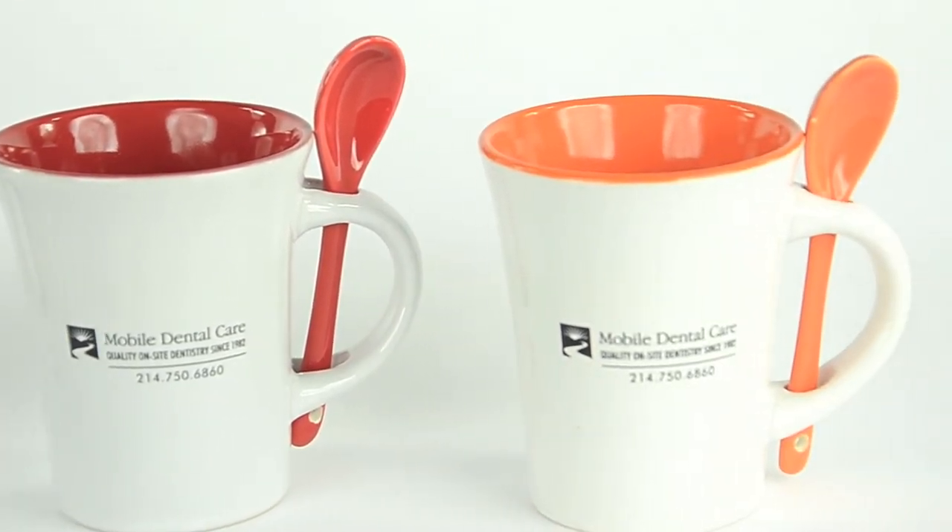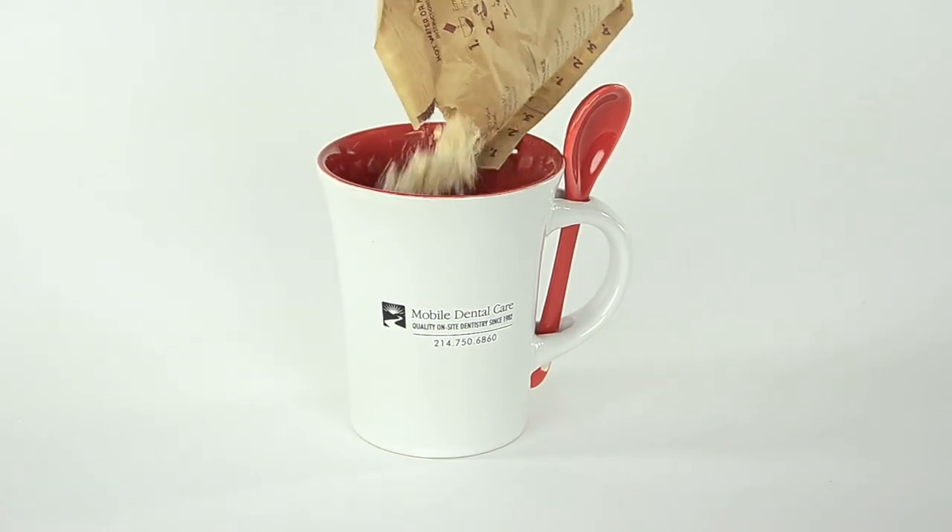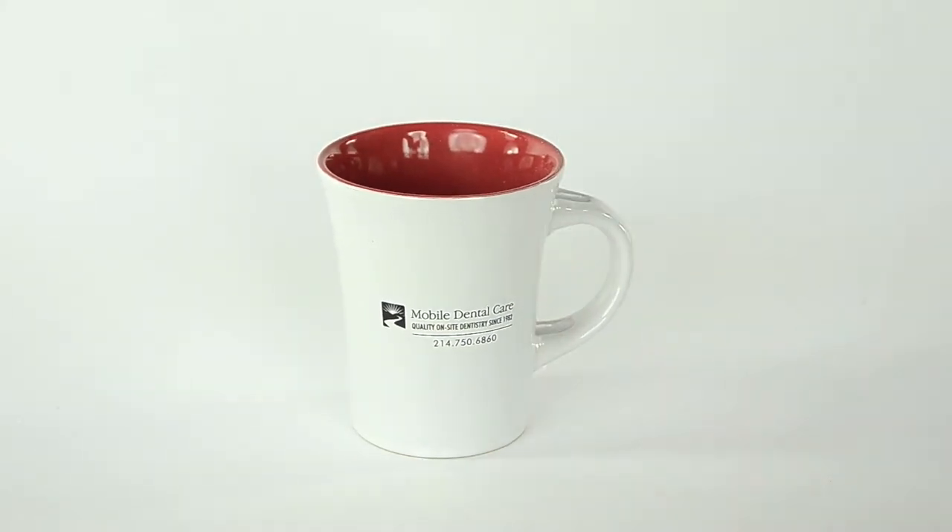It combines a great attention-grabbing mug with a spoon. This elevates the mug from simply a drinking vessel into something recipients can use for meals and snacks.